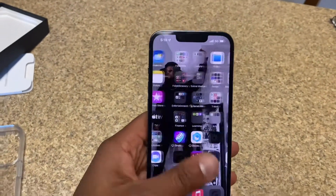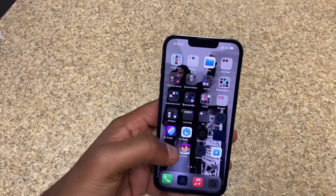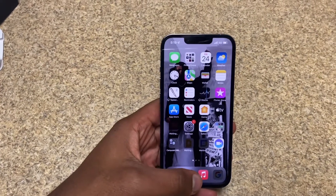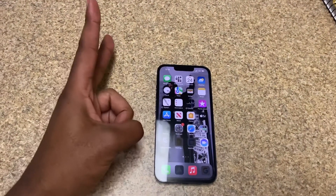All right, y'all! Here's the iPhone 13 Pro. Thank you guys so much for watching the video. Love you guys, talk to you soon — crowns up, bless up, peace out!